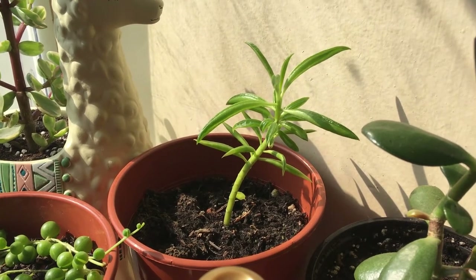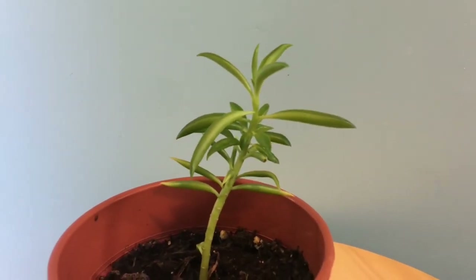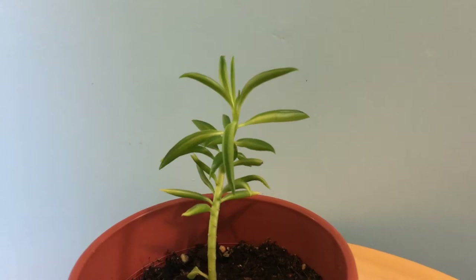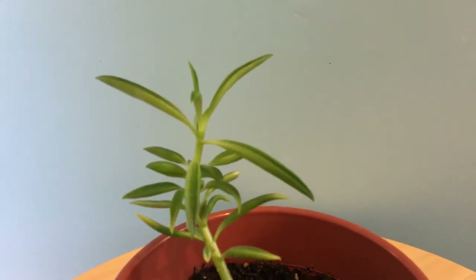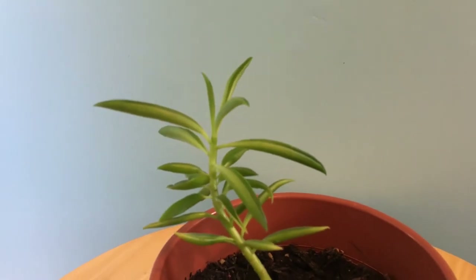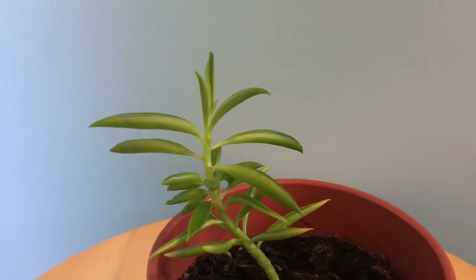Next is a type of peperomia, but I can't remember what it's called. It was given to me by my dear friend along with my string of pearls. I was having a difficult time propagating this one as it was losing leaves, so I moved it here to the south-facing windowsill and since then it has bounced back. I'm very pleased.